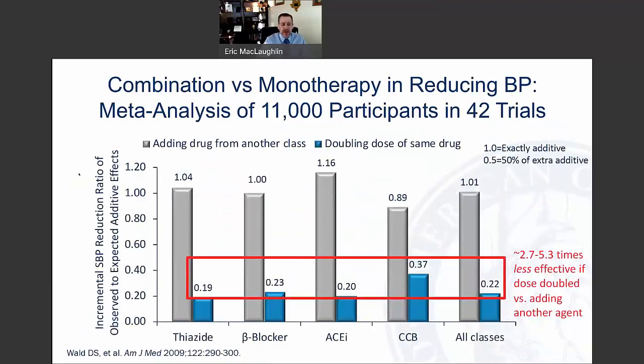Here's some older data from 2009 that is really relevant. This is a meta-analysis of over 11,000 participants in 42 trials that looked at the incremental systolic blood pressure reduction ratio of observed to expected effects when adding a drug from another class versus doubling the dose of the same drug. What we find is that simply doubling the dose is about 2.7 to 5.3 times less effective than adding another agent.